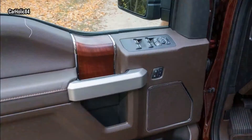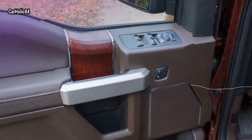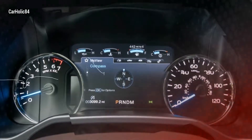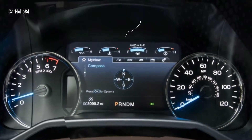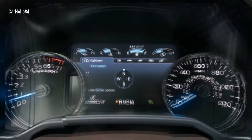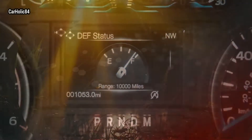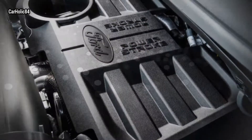The 3.0L Power Stroke diesel engine makes 250 HP and 440 lb-ft of torque. The engine is mated with a 10-speed select-shift transmission. The engine is constructed using aluminum and compacted graphite iron for reduced weight, durability, and loads of torque.